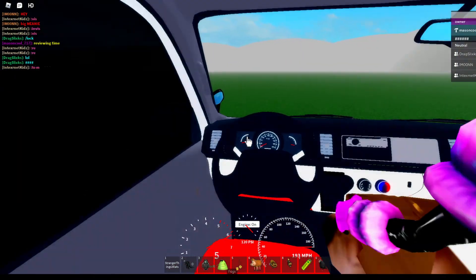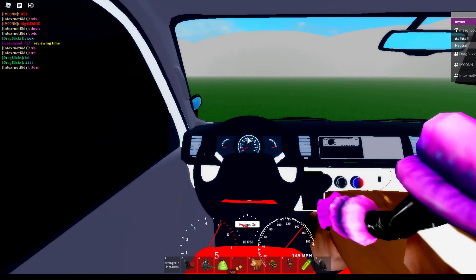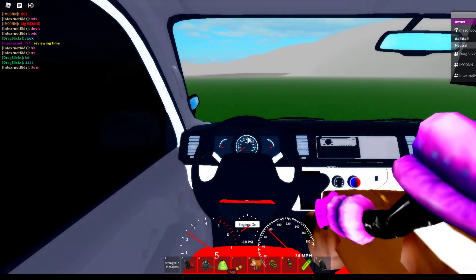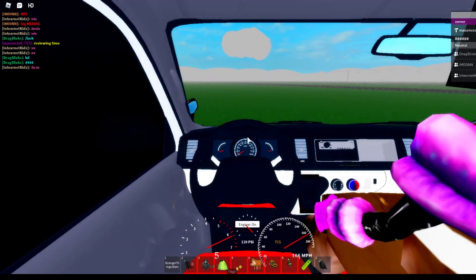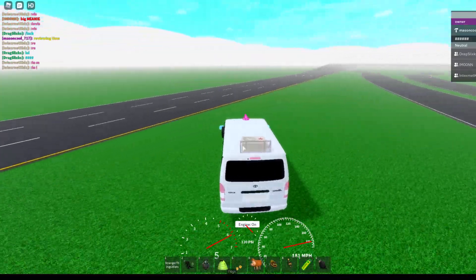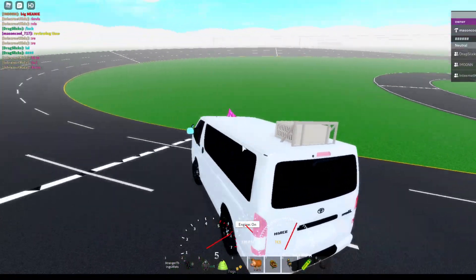It's doing 194 miles an hour. Back to reviewing the Toyota Hiace.